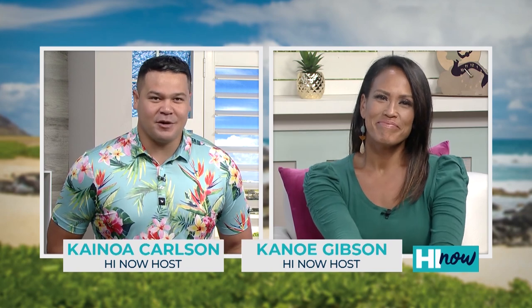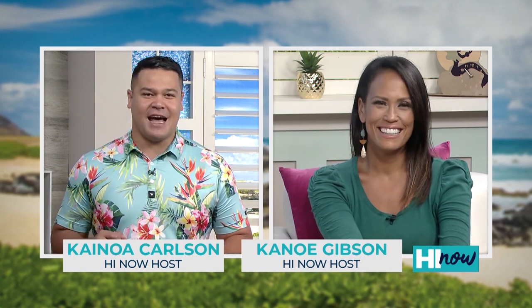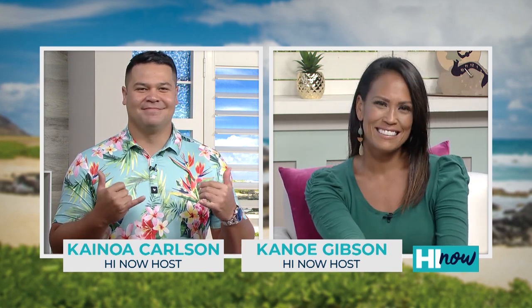Mahalo to you for watching Hi Now. Remember, catch all of our segments again on HiNowDaily.com. Be sure to follow us at HiNowDaily on Facebook, Twitter, Instagram, and YouTube — make sure you click that subscribe button. Next week, seafood lovers: Kickin' Cajun is on the windward side, so we get a look at what's new on the menu. Plus, some hot pot to warm the soul — see how you can customize your meal at Hot Pot Heaven. We'll see everyone on Monday morning. Aloha.